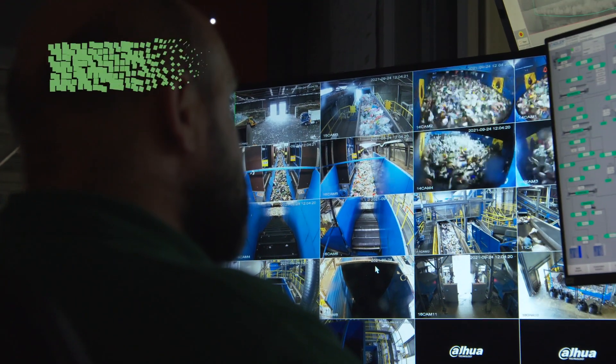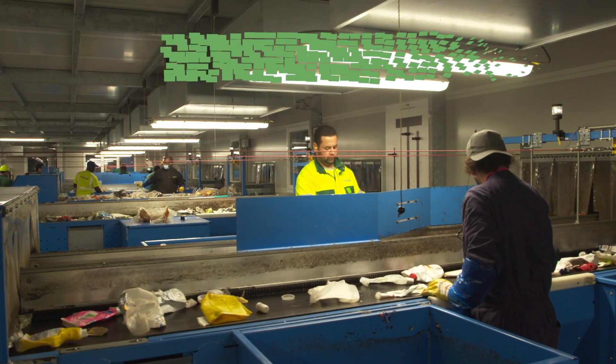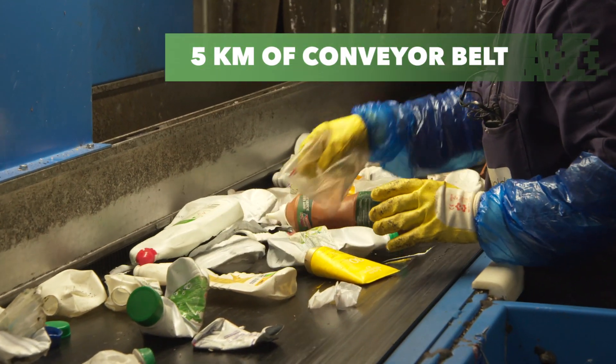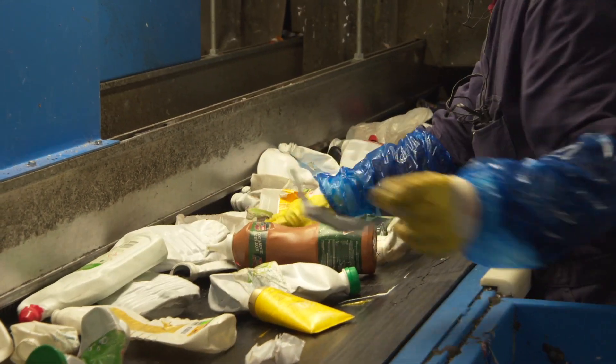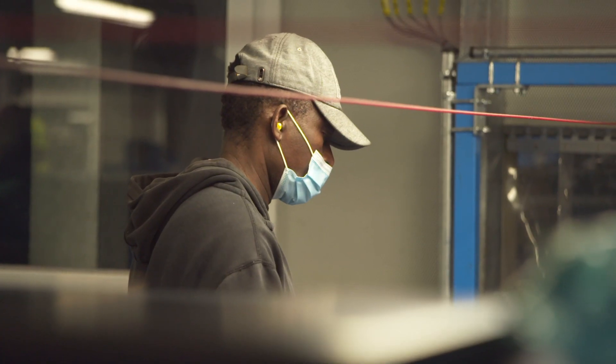The entire process extends over four levels and is under constant visual control. At the end of the five kilometers of conveyor belt, operators do a final manual check to ensure that a high level of purity is achieved.